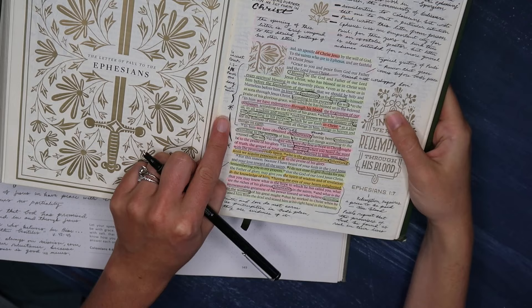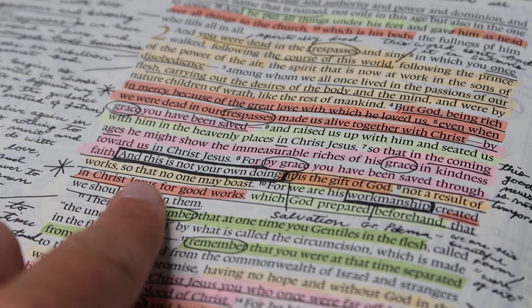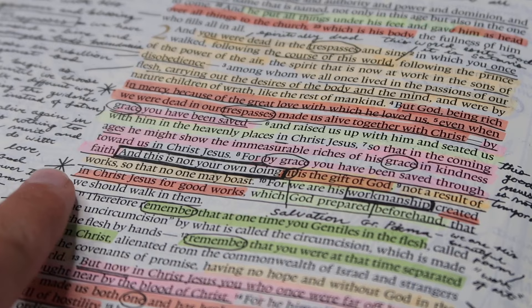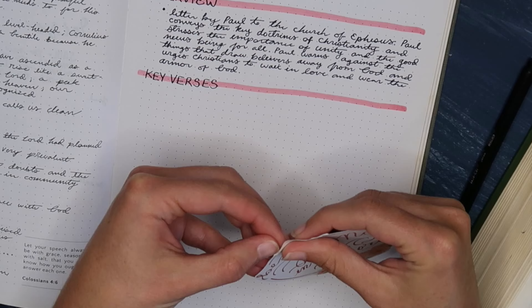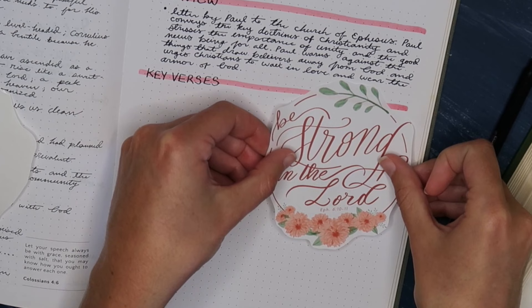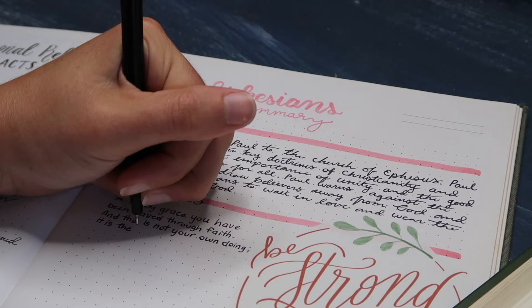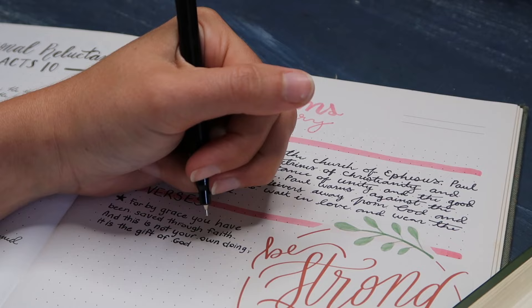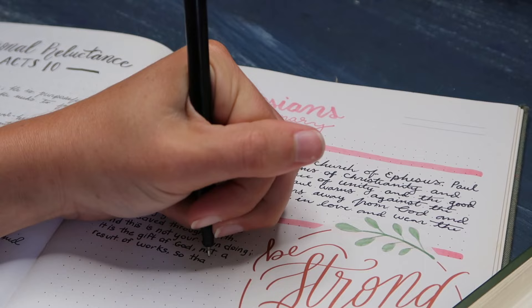My next section is my favorite verses or the key verses I want to memorize. I go back through my book, look at all of my annotations where I marked memory verses, and then pick just a few — three or four — to really focus on memorizing from that book. In this case, one of the verses I wanted to memorize was one I had designed as a sticker, so I included that on the page for a little visual interest. You could also hand letter a verse, print out a sticker from the internet, or simply write the verse by hand — which is one of the best ways to memorize verses, so I highly recommend it.